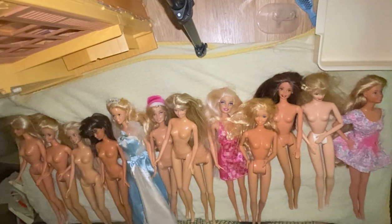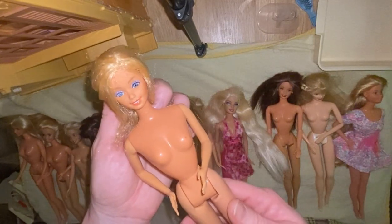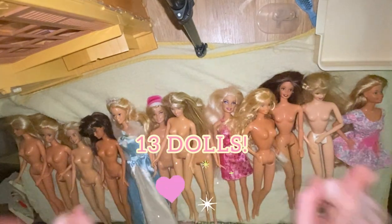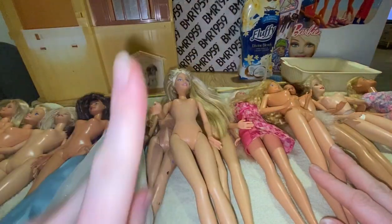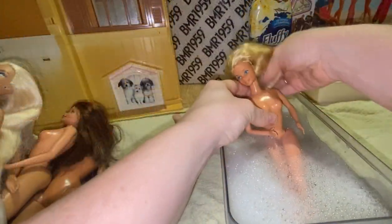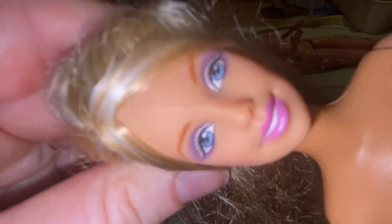Hi everyone, welcome back to my channel! Today we've got a massive doll makeover video featuring all these beautiful dolls from one of my recent hauls. I'll leave a link below to my haul playlist. This includes 13 dolls — they're all beautiful 90s style dolls, even one with a bendy waist, plus some vintage dolls from the 70s or 80s. We've got a huge array and they're all in really good condition.